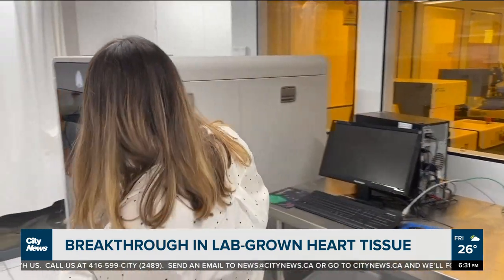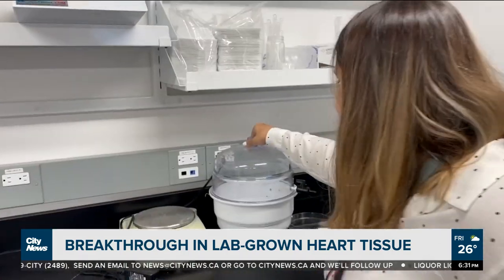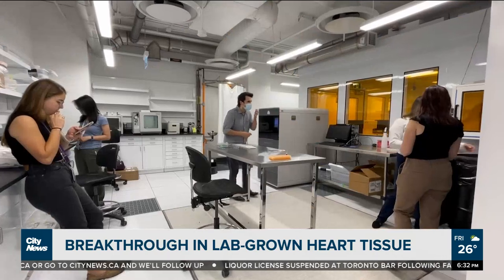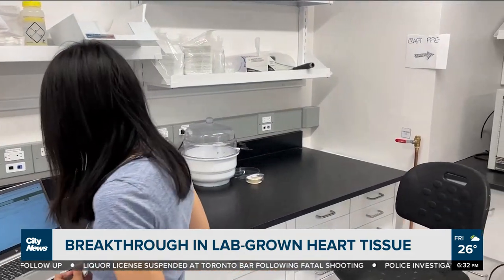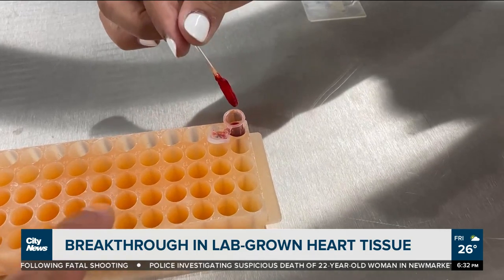So this here we have a 3D printer, sonicators, and this is a vacuum chamber. Sargol Okovatian is a PhD student with the university and one of a team of roughly half a dozen that's been working on the project for over five years. This ventricle is the size of a 19-week post-gestation fetus — the tiniest heart that has the structure.